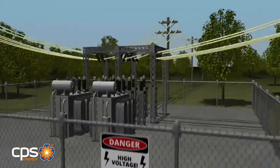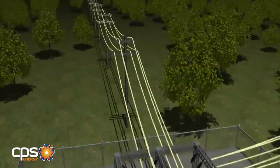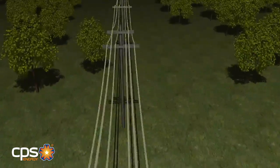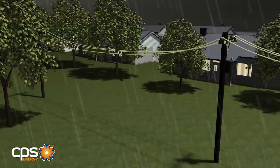All warning signs at substations should be observed at all times. Electricity travels along power lines from the substation into neighborhoods, and when trees are close to power lines, the chance for power outages exists, especially during severe weather.